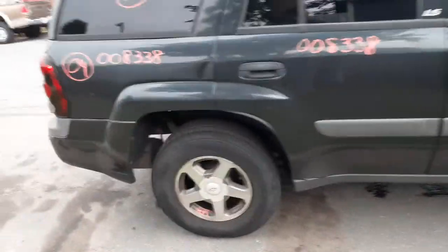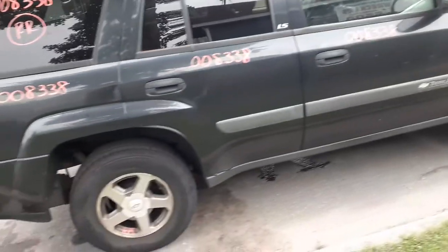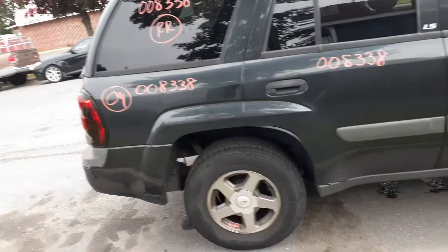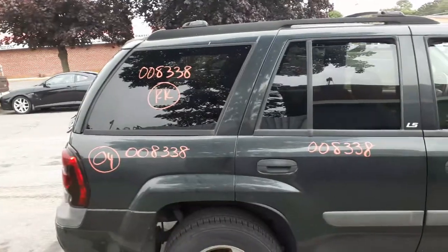Rear end — this is a 3.42. ABS disc brakes, of course, same with the front rear. 3.42 on the front end. Front drive shafts good, rear drive shaft — full 4x4. You got a right rear quarter glass with privacy tint.